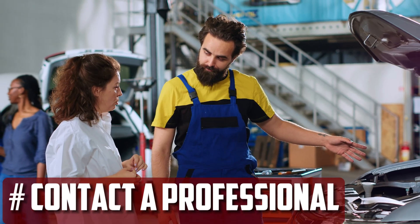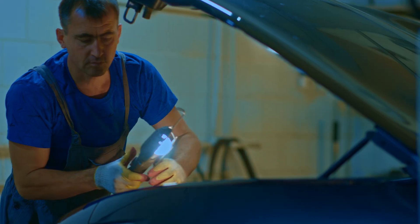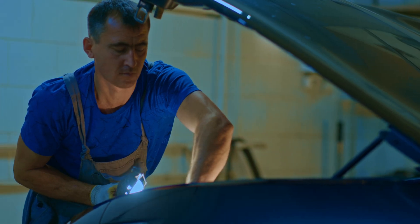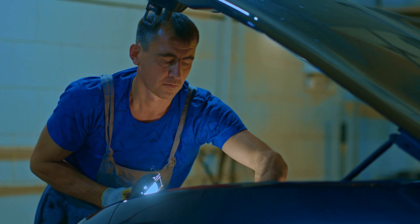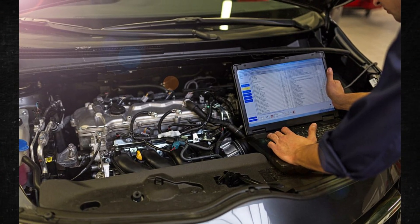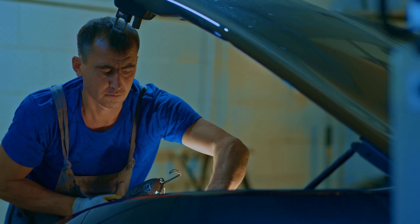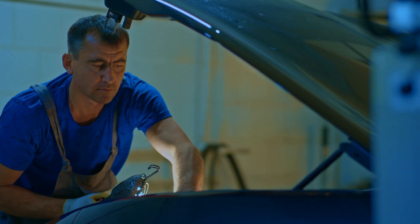Contact a professional. It is advisable to seek assistance if you are experiencing difficulty identifying the core of the issue. For auto repair, we advise contacting an ASE-certified technician because they have received the necessary training. Diagnostics are not free — usually there is a fixed charge. Before any work is done, you ought to be able to obtain a thorough estimate once the issue has been identified.